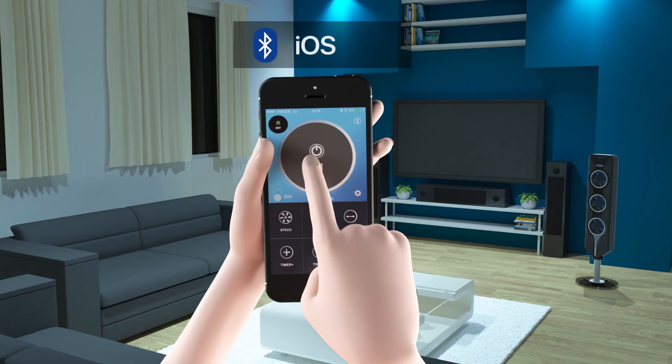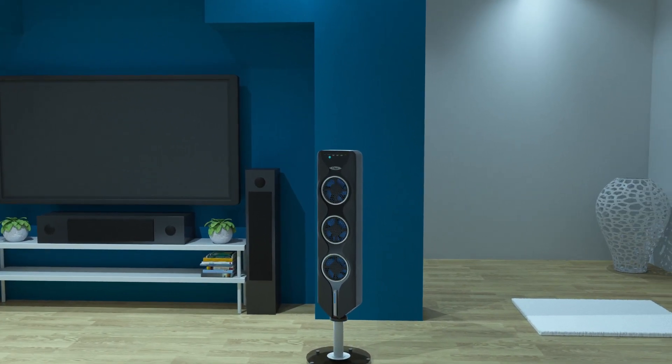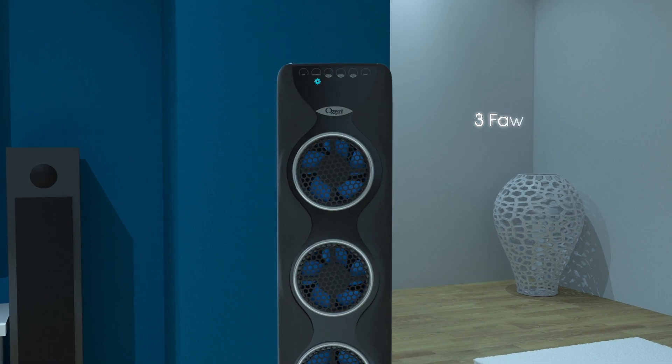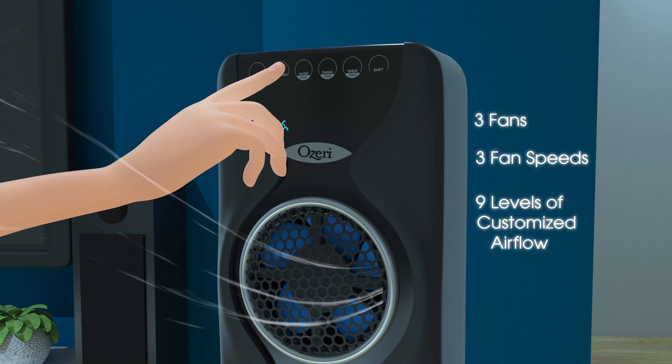Simply download the free iOS or Android app for full control of the fan via your favorite smartphone or tablet. With three independent fans and three fan speeds, enjoy up to nine levels of customized airflow.